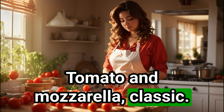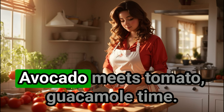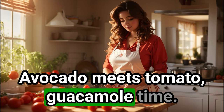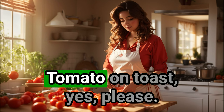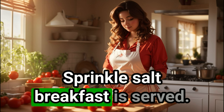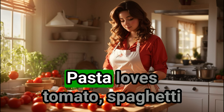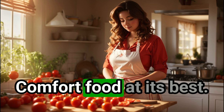Tomato and mozzarella — classic. Add basil and olive oil for a perfect Caprese salad. Avocado meets tomato: guacamole time — rich, creamy, tangy, divine combo. Tomato on toast? Yes please — drizzle olive oil, sprinkle salt, breakfast is served. Pasta loves tomato: spaghetti bolognese, anyone? Comfort food at its best.